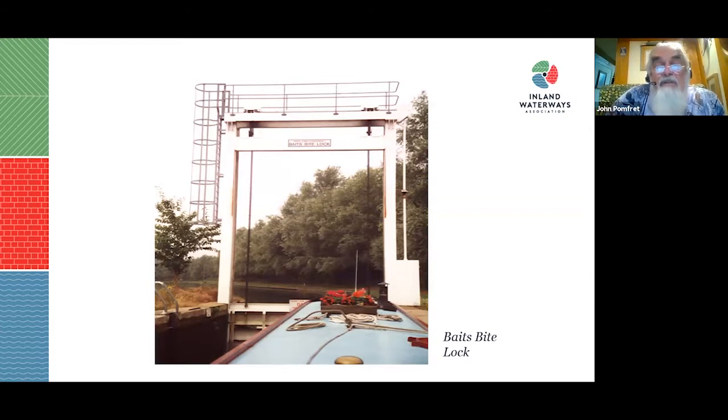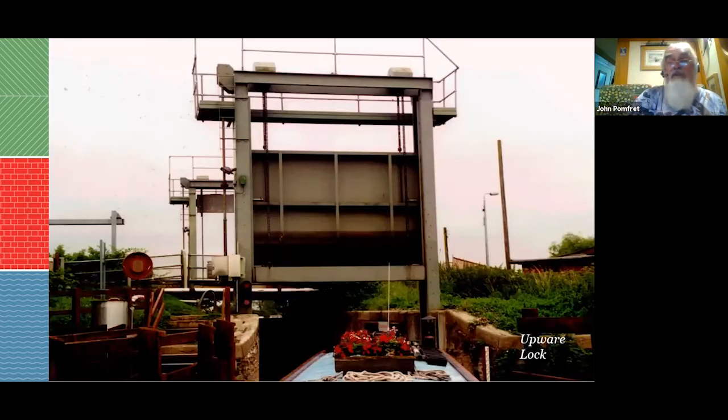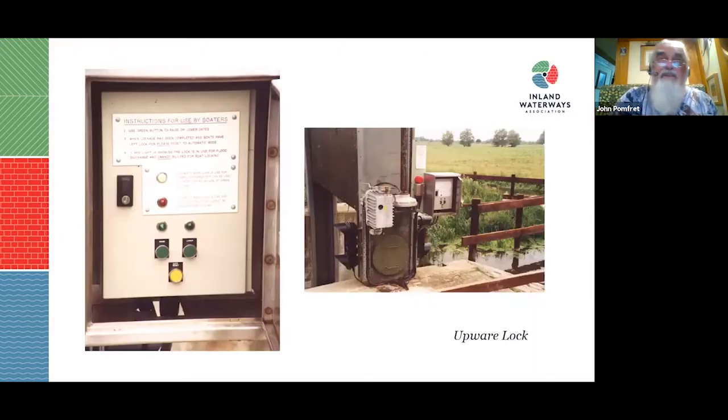Baits Bite Lock is the one the Cam Commissioners control — it's fully automated, just press a button and it goes through the whole cycle. Upware Lock used to be only Fen lighter length, but replacement of pointing doors with guillotine gates has made it longer — a 60-foot boat can get through, probably a bit more. The lock is usually set to operate automatically to release water, so you have to cancel that mode, work yourself through, then reset it back to automatic.